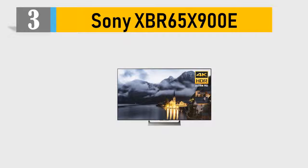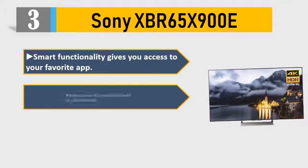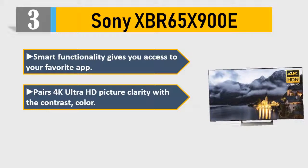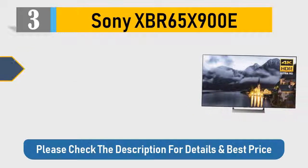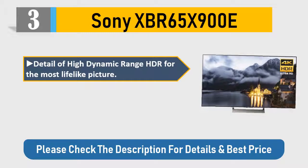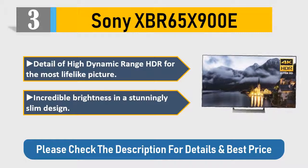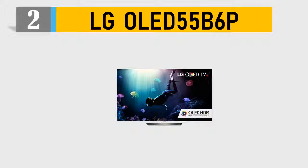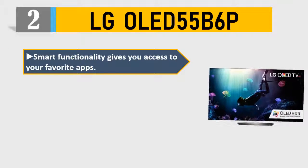Number 3: Sony XBR 65 X900E. Smart functionality gives you access to your favorite apps. Pairs 4K Ultra HD picture clarity with contrast and color. 120Hz native refresh rate plus Motion Flow XR gives you fast-moving detail. High Dynamic Range HDR for the most lifelike picture. Incredible brightness in a stunningly slim design. Please check the description for details and best price.